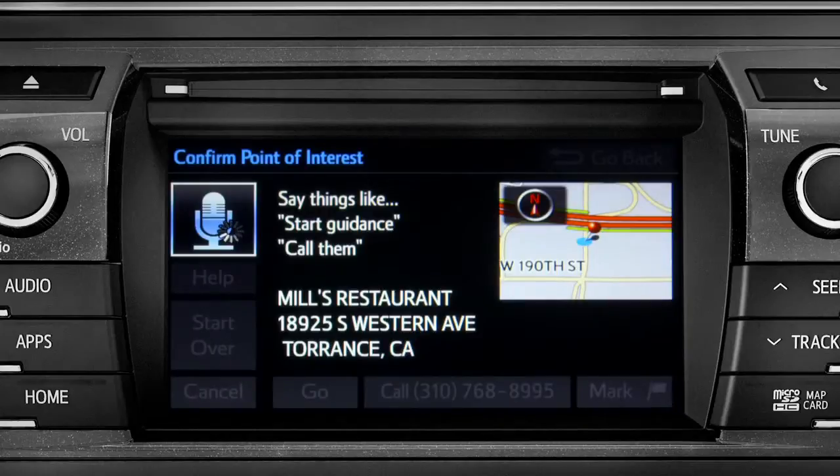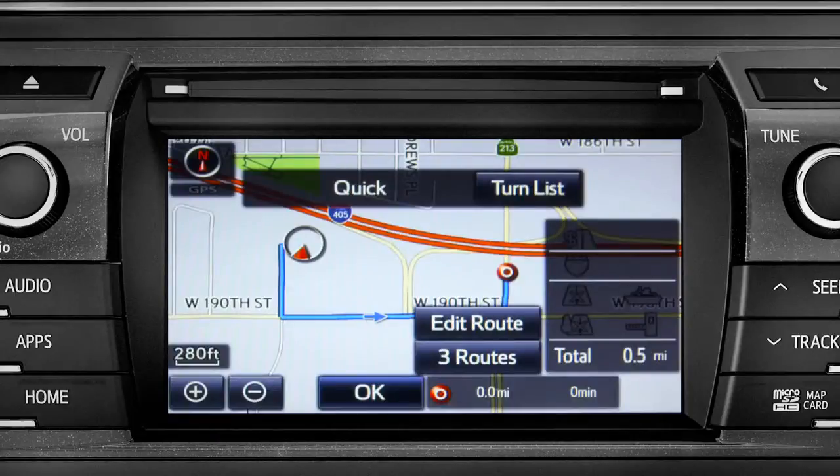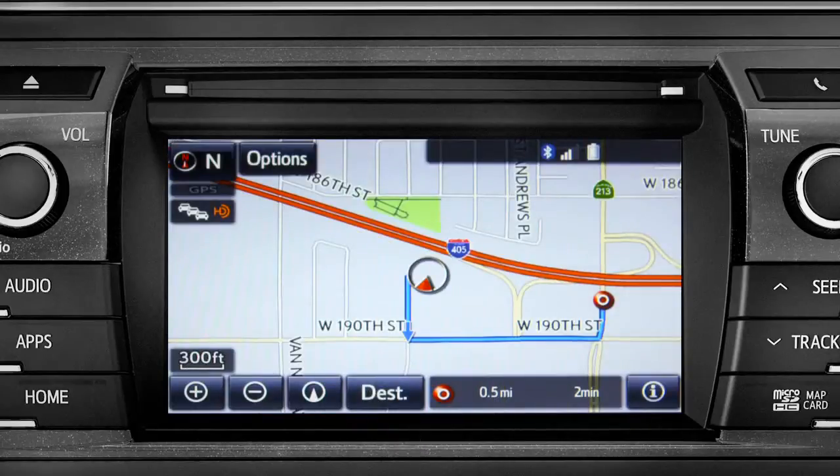Navigating to Mill's Restaurant. Tap OK to begin turn-by-turn directions. Please proceed to the highlighted route, then the route guidance will start.